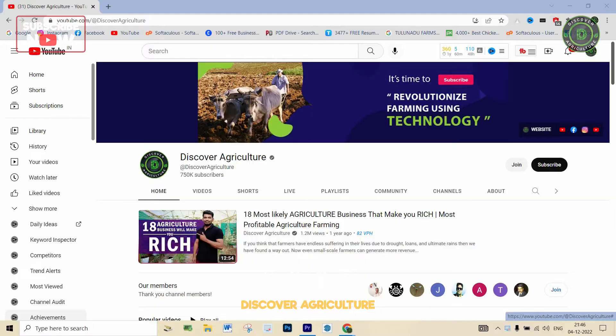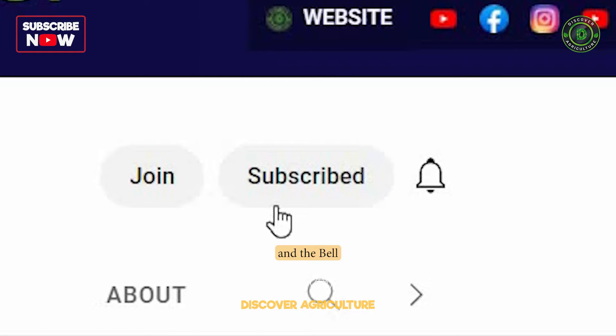If you haven't already, hit the subscribe button and the bell icon to get notified of our latest videos.